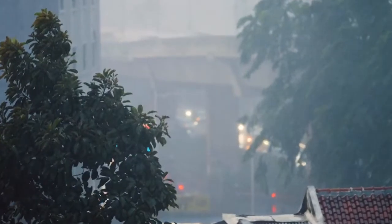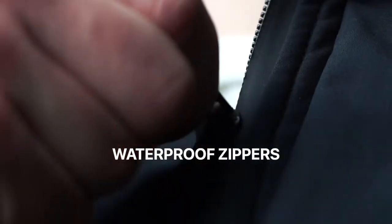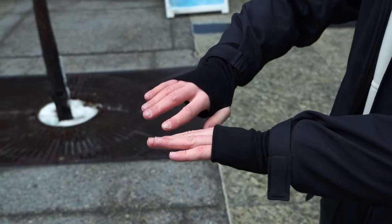Sudden showers? No problem. All zippers are waterproof. Use the high neck to protect against winds, and the fingerless gloves to keep warm.